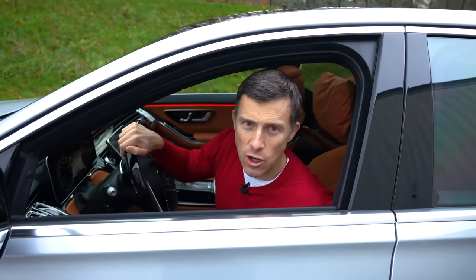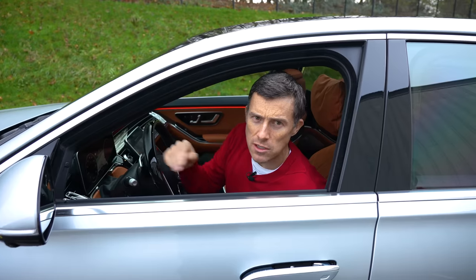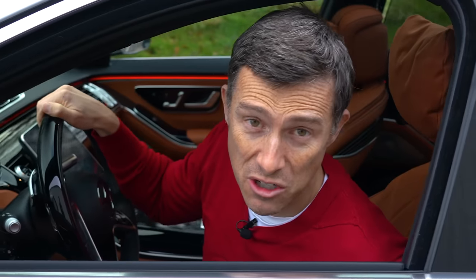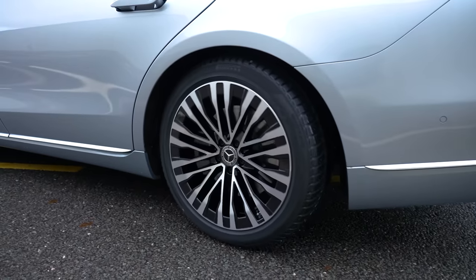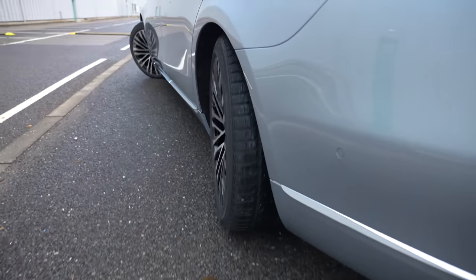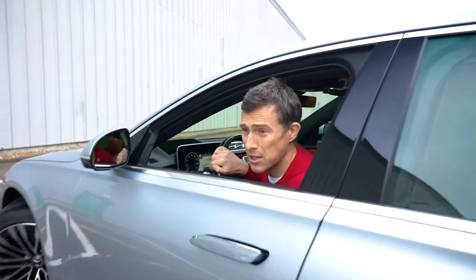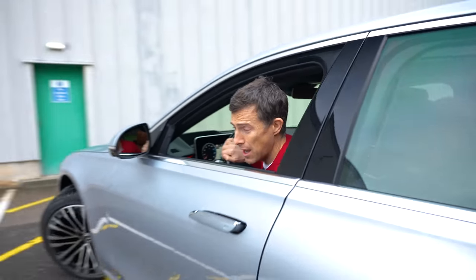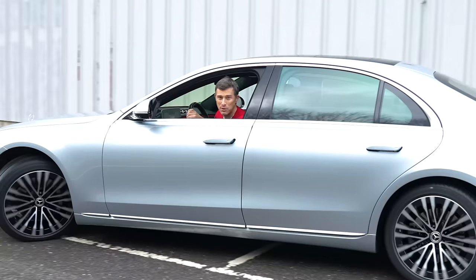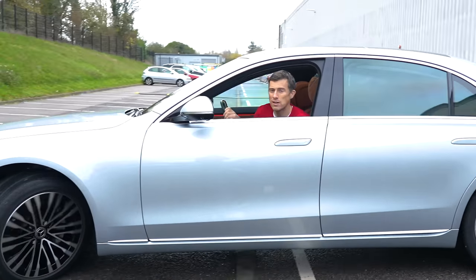Thankfully, this car has plenty of cool features. First: rear-wheel steering. While other cars move the back wheels by about three degrees, on this S-Class it can move by up to 10 degrees. When going slowly, it moves the back wheel in the opposite direction to the front, reducing the turning circle by two metres — meaning this huge car is as manoeuvrable as a little hatchback. At higher speeds the back wheels move in the same direction as the front to aid high-speed stability.